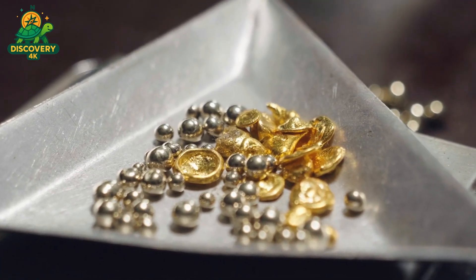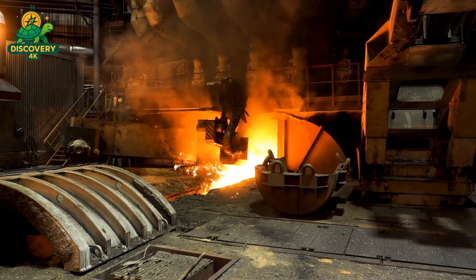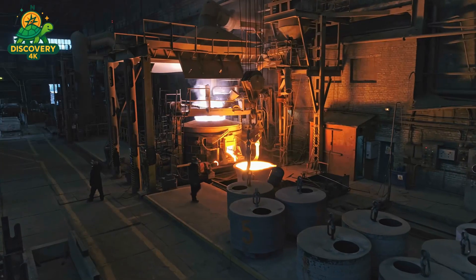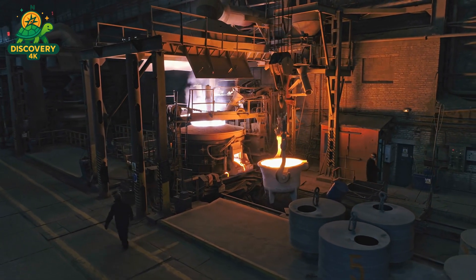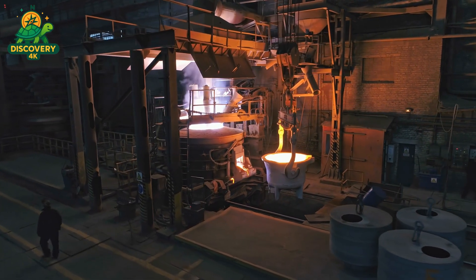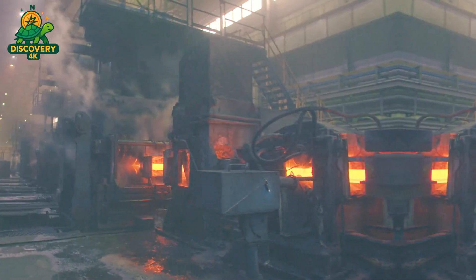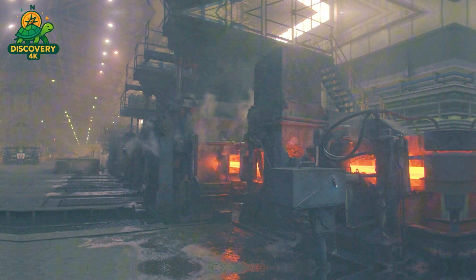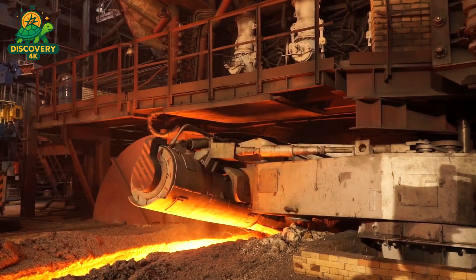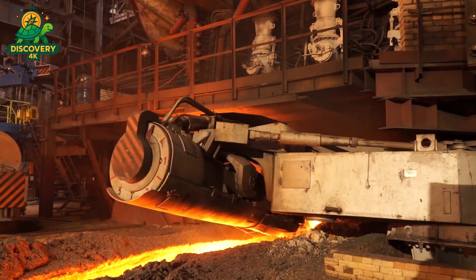As the acid mixture is poured in, a chemical reaction begins. Fumes of nitrogen dioxide and chlorine gas rise from the tanks. Industrial ventilation systems quickly capture and neutralize these gases in scrubbers before they reach the outside air. Over the course of several hours, the acids work their way through the powder, breaking molecular bonds and dissolving the gold into a solution of gold(III) chloride, also known as chloroauric acid. This solution takes on a bright orange hue, a visual confirmation that gold is now in liquid form. Once the reaction is complete, the mixture is filtered to remove undissolved materials such as plastic fibers, ceramic particles, and non-precious metals, which are safely disposed of or sent for further recycling.